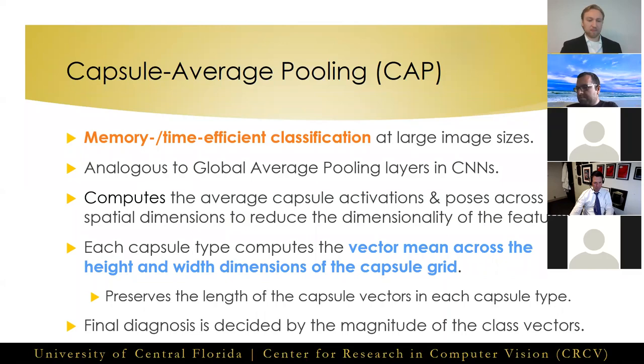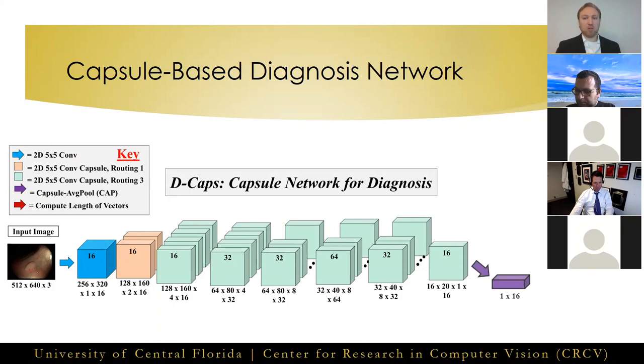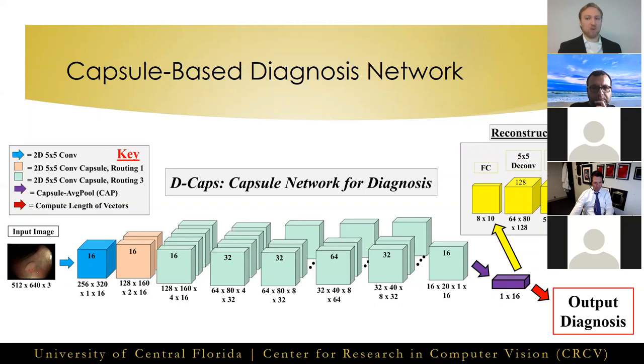We call our capsule-based diagnosis architecture D-Caps. First, we input a high-dimensional image of a colorectal polyp to a relatively deep capsule network made entirely of capsules. At the end of the network, we apply our proposed capsule average pooling layer, which forms our class prediction capsules. Following this, the magnitude of each capsule is computed to predict the output diagnosis, while the highest-scoring class capsule is sent to the reconstruction sub-network for regularization.